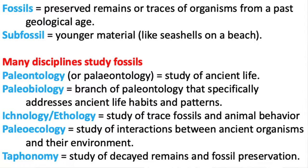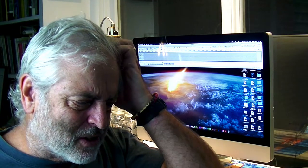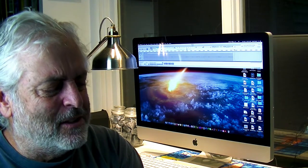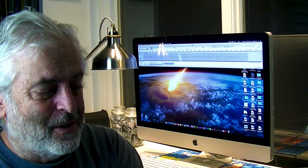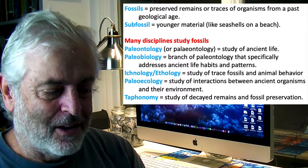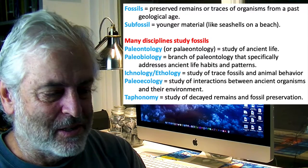There are many disciplines that study fossils because fossils give us the record of ancient life. Paleontology — we actually offer a course in that at Missouri State — is the study of ancient life and how things interacted with their environment. Paleobiology is a branch of paleontology that specifically addresses the life habits and patterns we see expressed in fossil materials.